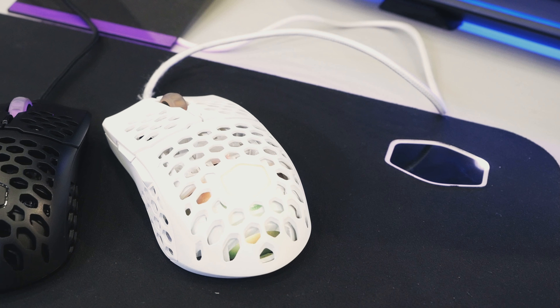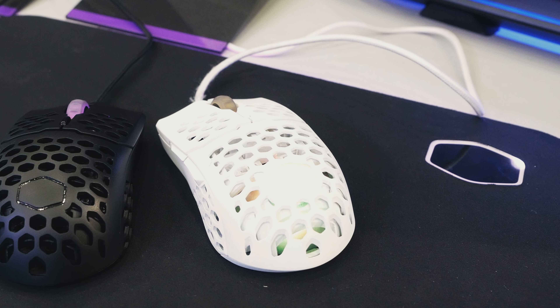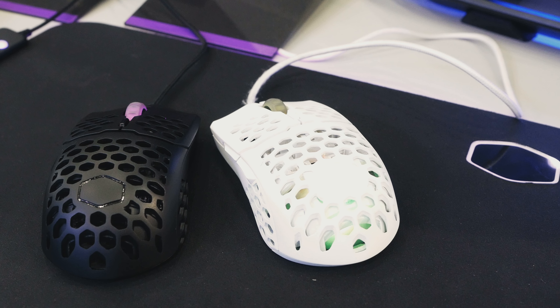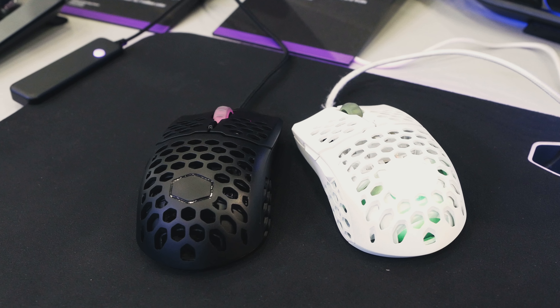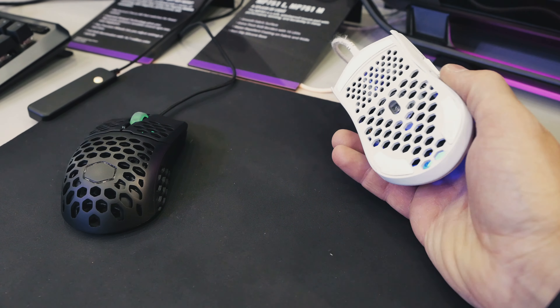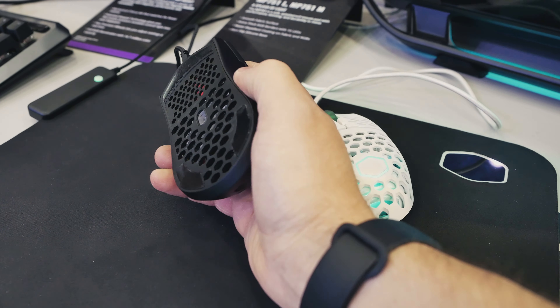As a last item on the list I took a look at the MM710 and MM711 lightweight gaming mice, coming in at only 52 grams and 57 grams for the RGB version. It features a PixArt 3389 optical sensor with a max DPI of 320k. The price point for the non-RGB version will be around 50 euros.